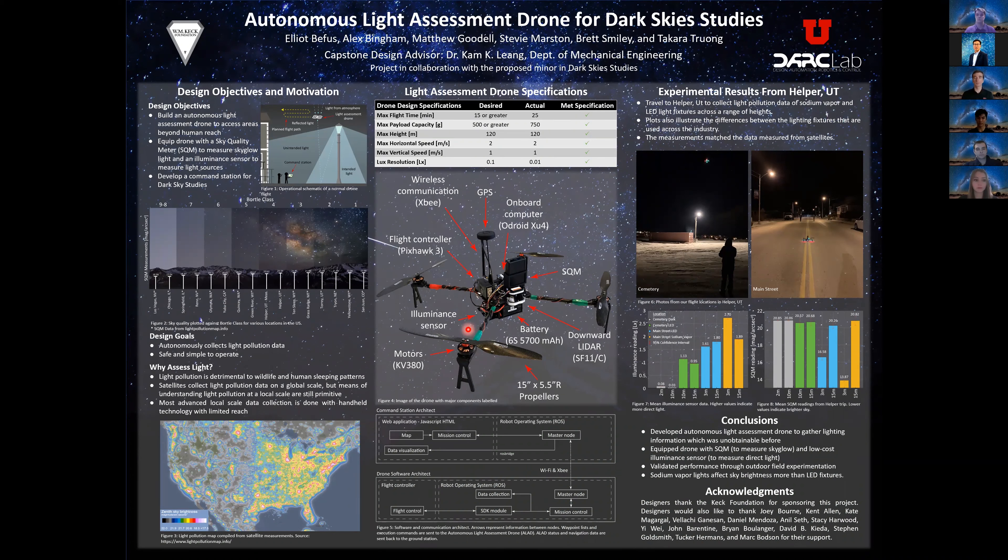Due to unforeseen circumstances, we couldn't mount other parts we deemed necessary. These included a protective shell over the components, LED shields, and propeller guards. The propeller guards were for the safety of the client. The LED shields were designed to ensure no extra light from the drone would affect the illuminance sensor while taking measurements.